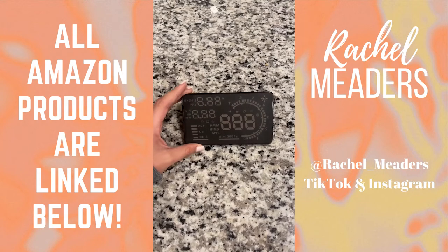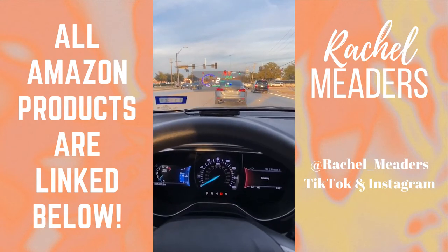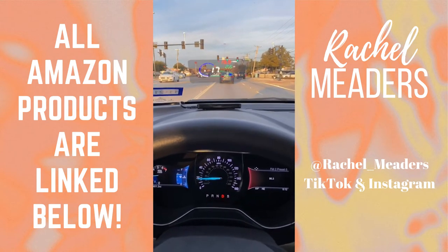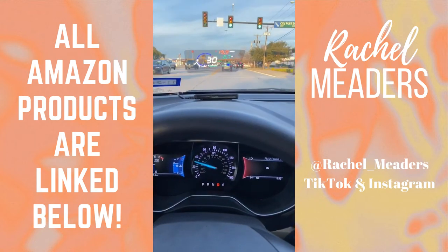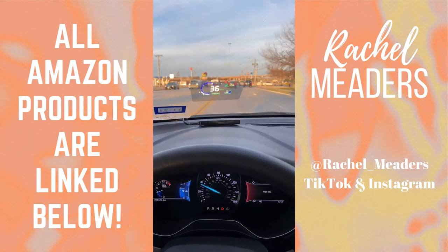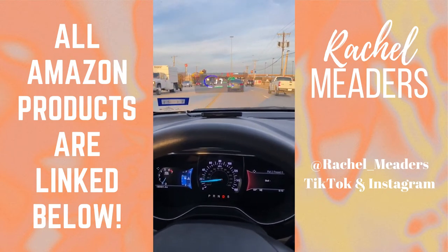This is my heads-up car display and with this I can see my speed and so many other car statistics reflected up on the inside of my windshield. There's a switch on the side that allows you to customize exactly what shows on the display, including your speed, engine rotation speed, water temperature, battery voltage, and so much more. It also comes with a reflective piece of film, but I don't recommend installing it anywhere that's going to be a distraction in your line of vision.